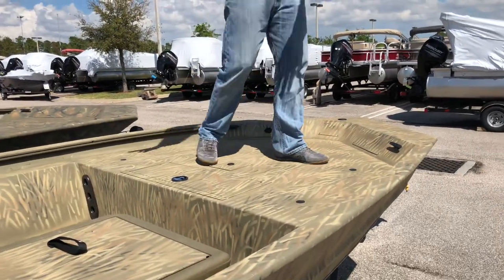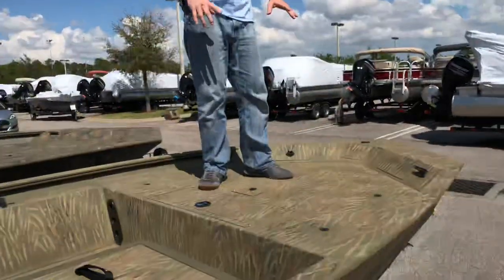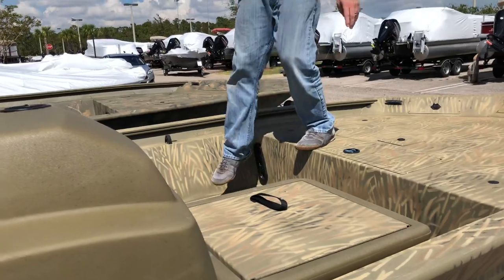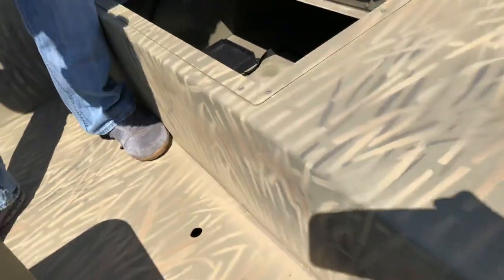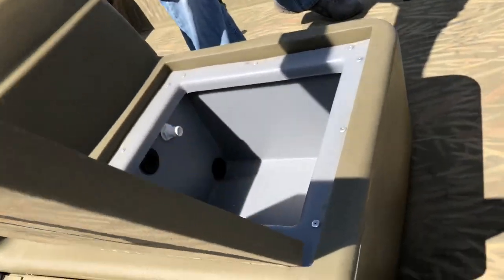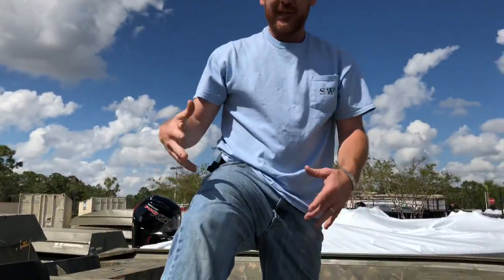I've spent some time on a jon boat. This has a really nice big platform. It's also nice that it has a good floor and it looks like it drains underneath, so water can go down and drain. It also looks like it has quite a bit of storage, which is good. It's also important to keep bait alive, so it's nice that it has that built in and that you can also step on it.